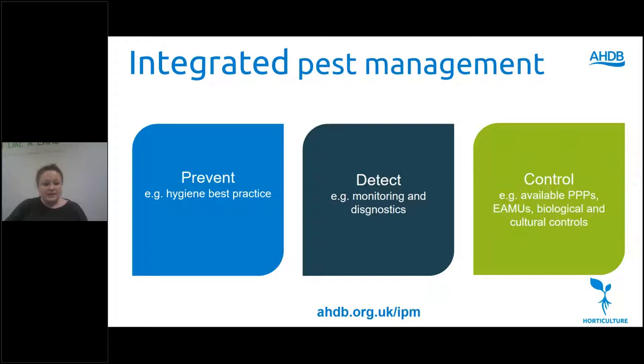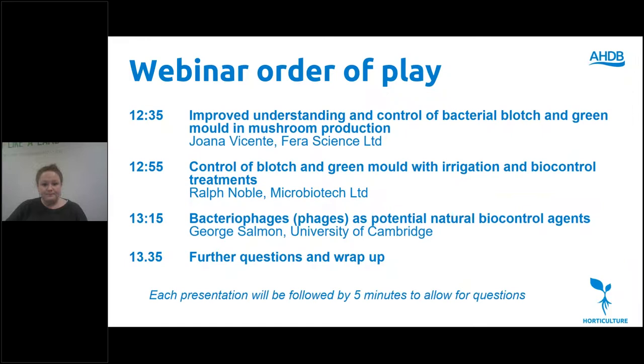For more information on our wide work around IPM please visit our information hub signposted at the bottom of that slide. The project being presented today fits well under the remit of our IPM programme through working to develop diagnostic assays, predict disease incidents and ultimately develop diagnostic tests for pseudomonas and trichoderma that, through detecting a wider range of species, build on existing diagnostic tests.